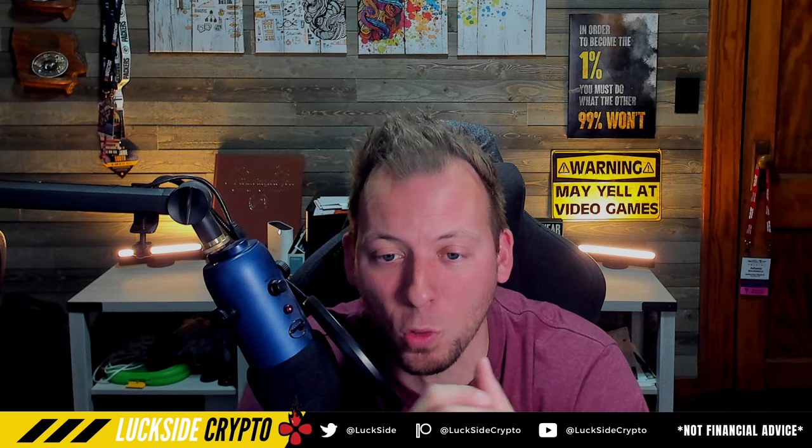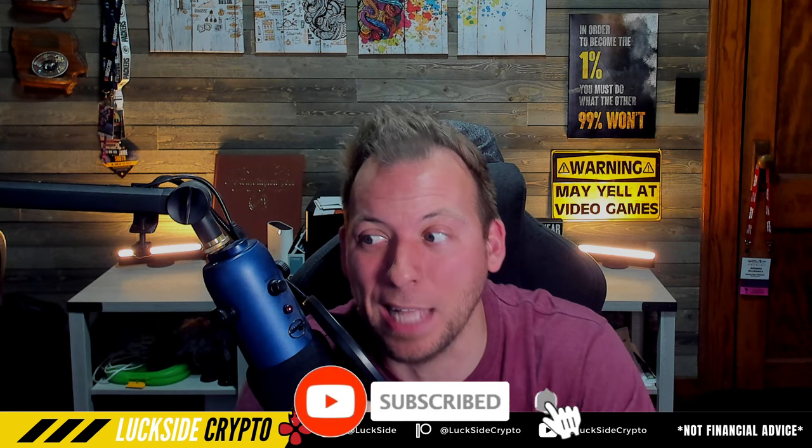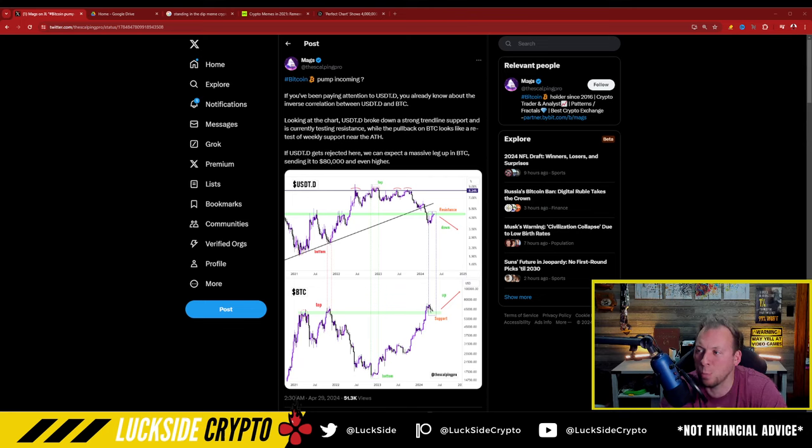This is something I've never really noticed or paid much attention to, but I think it's very important to note that there is a huge inverse correlation between the market dominance of USDT and Bitcoin. What it's showing right now is that capital may actually be ready to flow in in a big way again. This was pointed out by Megs, the Scalping Pro on Twitter, and what they said is: Bitcoin pump incoming.